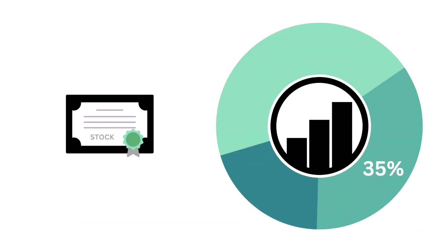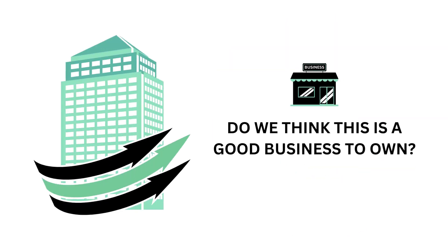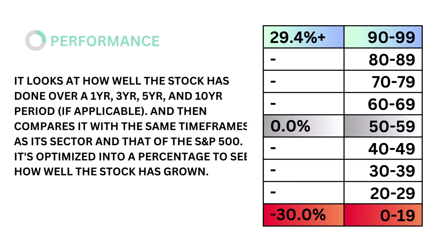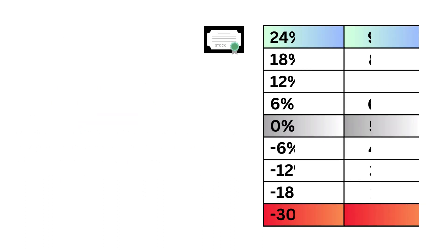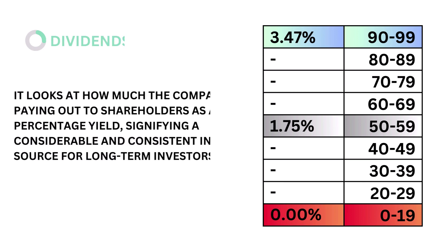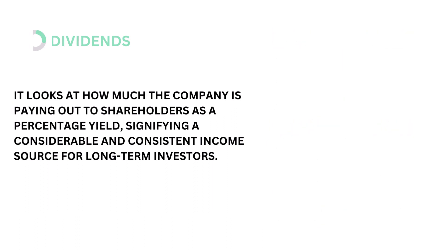Let's then look at the stock. The stock factor accounts for 35% of the analysis. The stock asks the question: will the company's stock perform well enough in the future to justify an investment? There are four metrics that make up the stock factor, from performance to Wall Street. Each are weighted based on importance to the price. First, stock performance looks at how well the company's stock has done over a 1, 3, 5, and 10-year period, and then compares it with the same timeframes for its sector and the S&P 500. It's optimized into a single percentage to see how well the company's stock has grown. The models tell us that a performance rate of 0% is considered average. Here's our performance grade. Next, dividends. Dividends looks at how much the company is paying out to shareholders as a percentage yield, signifying a considerable and consistent income source for long-term investors. The models tell us that a dividend yield of 1.75% is considered average. Here's our dividend grade.